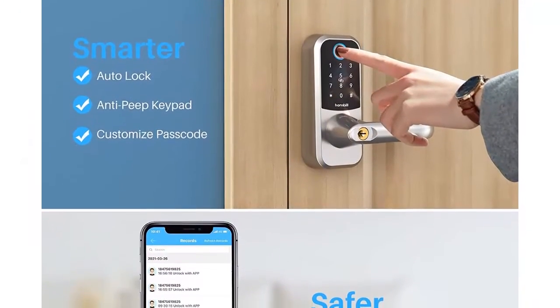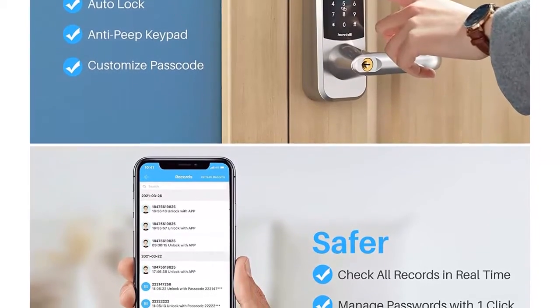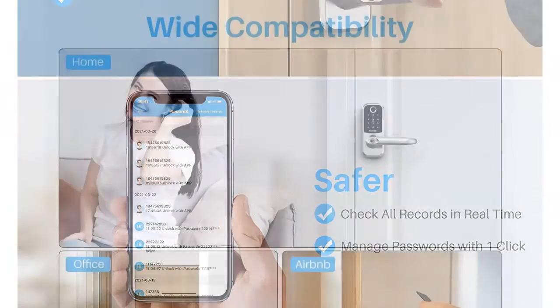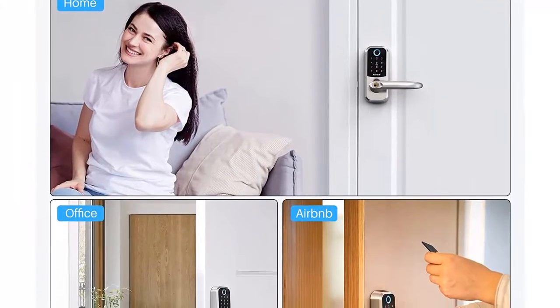Perfect apartment essentials for a first apartment. Smarter and more convenient — you can check all lock operation records in real time for a home security system. This door lock with a keypad allows you to generate permanent, one-time, or customized passcodes for guests, friends, and housekeepers.